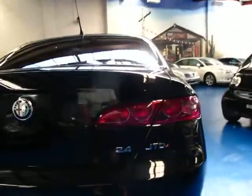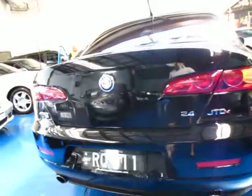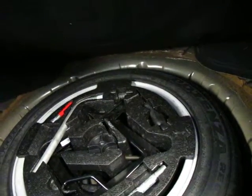So this is the 2.4 JTDM it's called. We'll just have a quick look in the boot — yes, they've got great boot space these. It's even got a ski hatch as well, and there's your spare wheel with all your tools and your jack in there, which is great.